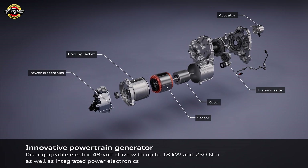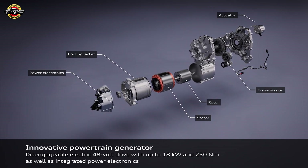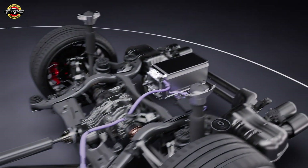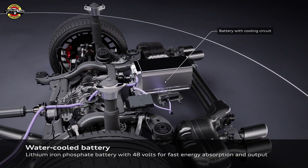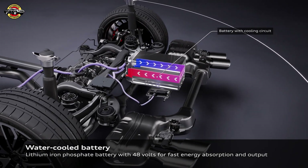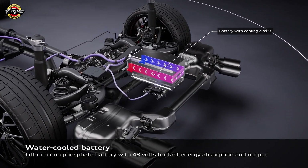In the WLTP driving cycle, the powertrain generator PTG is another key component of the MHEV Plus system, providing up to 24 PS of additional electric power to the combustion engine. This enhancement not only boosts overall vehicle performance, but also contributes to a more efficient driving experience.